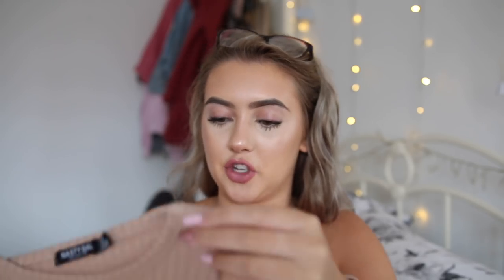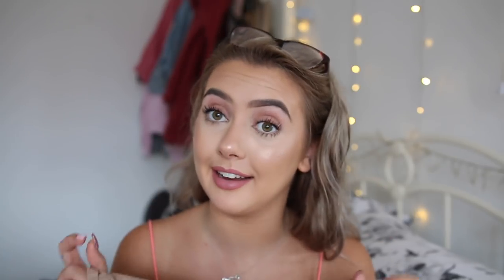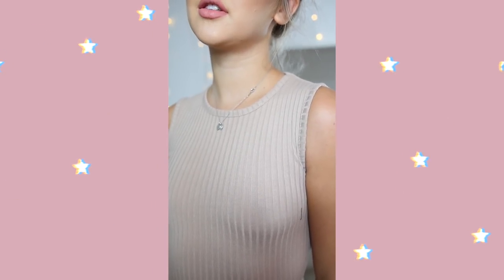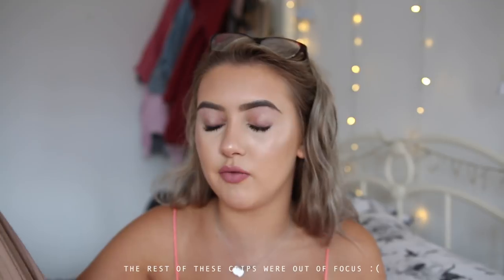Next up we have a really basic ribbed dress. I did get this in a size 6 — I'm not sure why when I got everything else in an 8. I absolutely love this. I think in winter with some knee-high boots or short boots and a nice fluffy coat it will look so nice. It's really figure-hugging. It's not really a style of dress I would usually go for, but I absolutely love the colour and it looked amazing on the model. Another hit.